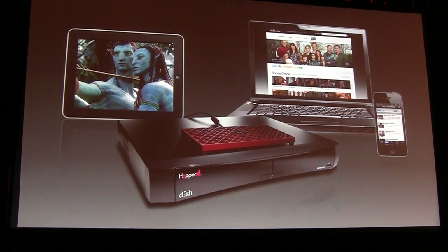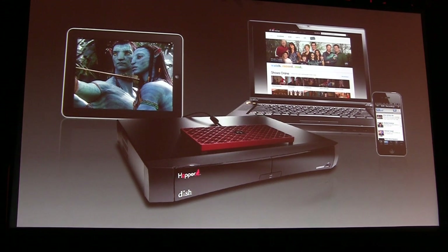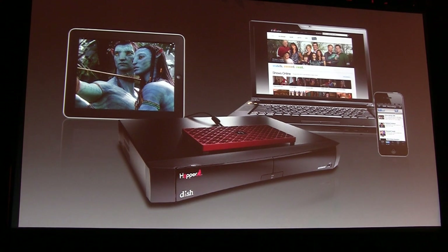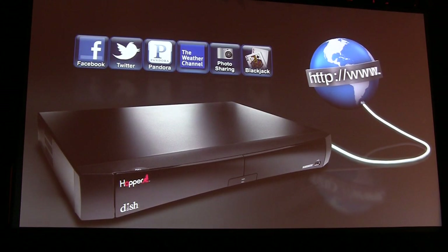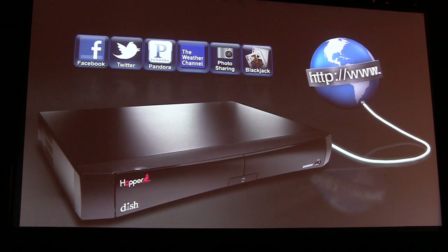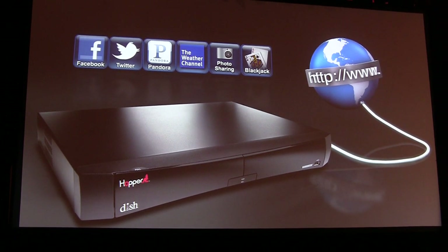Only with Dish do you get true TV everywhere — the capability to watch live TV and your recordings inside your home and outside your home. With a Sling adapter, you can extend the Hopper's whole home capability outside your home and watch all your live channels and recordings on a PC, tablet, or mobile device. It also has a built-in WebKit WebCore browser that enables web-based apps, featuring apps from Facebook, Twitter, Pandora, photo sharing from Flickr and Picasa, and some games. The Hopper also brings your personal music collection and photos to your large screen TV with built-in DLNA.